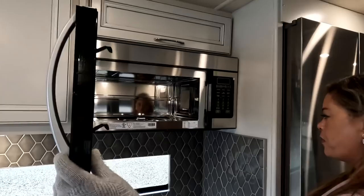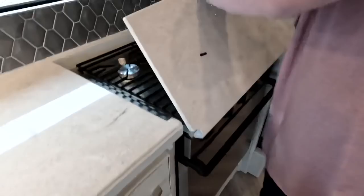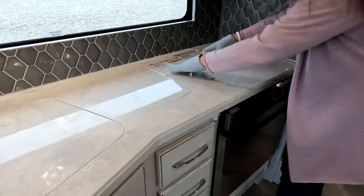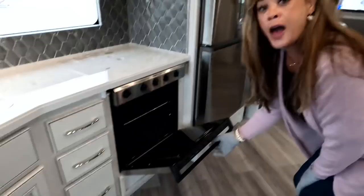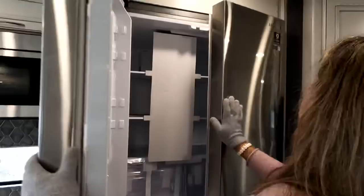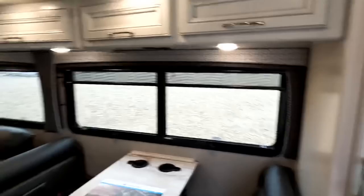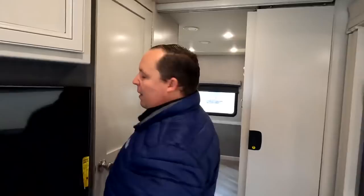Above the kitchen we have a cabinet, a convection microwave, and a three-burner propane cooktop. And they gave you an oven — good size. We've got a residential Samsung refrigerator that runs off your inverter and shore power, with a nice size freezer. Over here is your pantry — I love these pull-out drawers and adjustable shelves down below. Lots of storage.